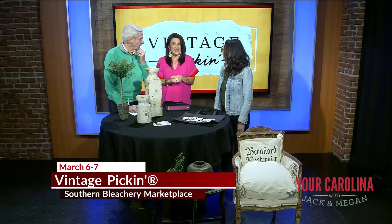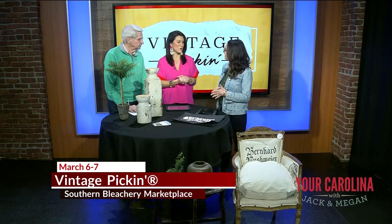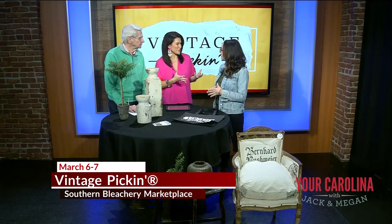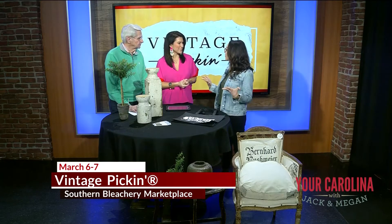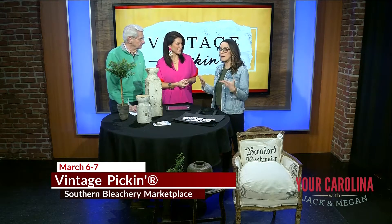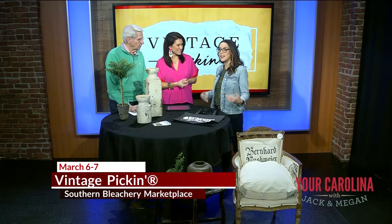We've got Ms. April Wilkes, who is the Vintage Pickin owner and promoter, and you actually started this on your farm in Alabama. In 2015 we started on our farm and it just kind of grew and blew up, and we've just been praying about expanding and we fell in love with the area and so we brought it to South Carolina.